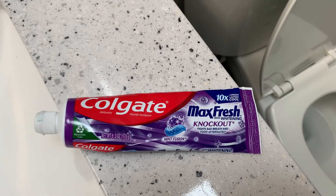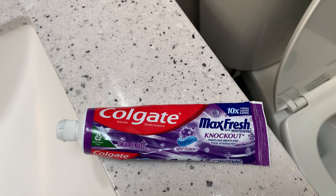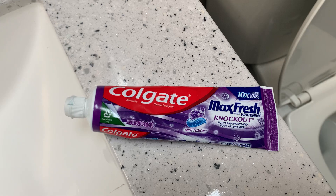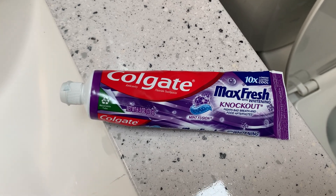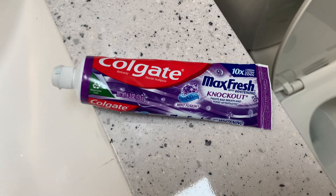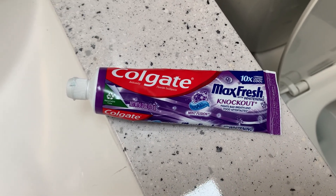Hey guys, this video is on Colgate Max Fresh Knockout with whitening toothpaste. I love toothpaste that's minty and leaves your mouth feeling clean for hours after you use it, and you definitely get that with this. I always choose a mint flavored toothpaste not just because I like the flavor, but because I feel like it makes your mouth feel cleaner than anything else.